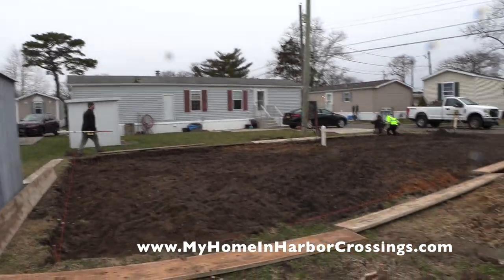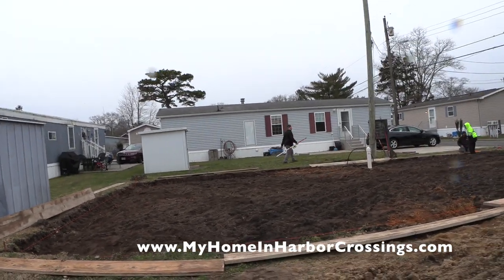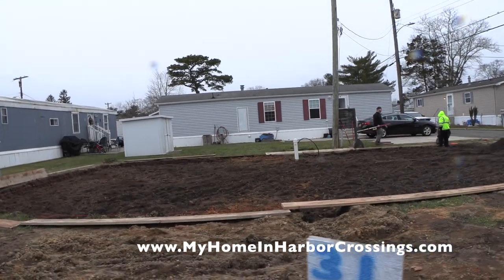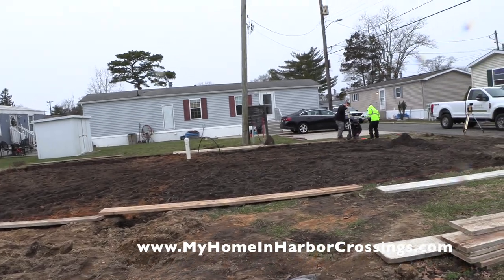Here we are from the other angle. And Patrick, our nephew, is the one who lines everything up with that machine, whose name I do not recall. This was a rainy day, but we got out here anyway to record the development of this lot.